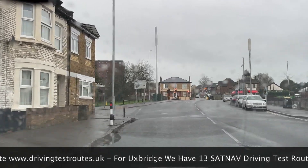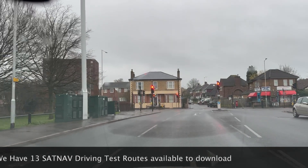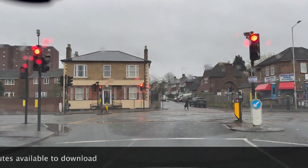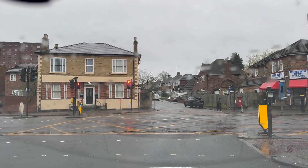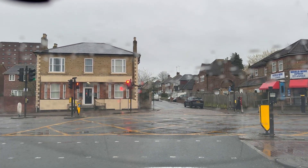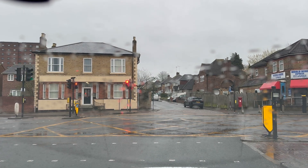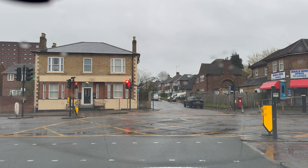Here we go — we're going to go right at the traffic lights: mirror, right door mirror, signal right. Now, just remember on your driving test the examiner is not looking to fail you — they're looking to observe you drive safely.